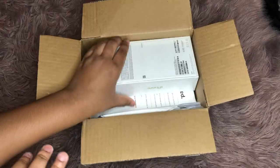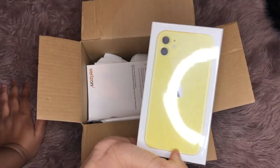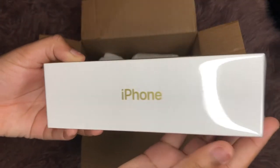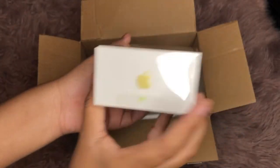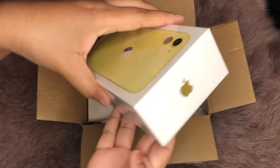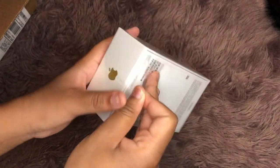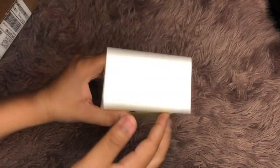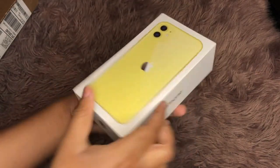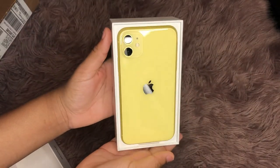Hey guys, it's Santana. I'm just starting off this video with a little voiceover of me unboxing my iPhone 11, which is actually yellow. Sanay and I both got iPhone 11s — we both upgraded. She had the iPhone 8 Plus and I had the iPhone 8 regular. I had the red one and she had the black one. We were due for an upgrade in September, so we just got it a little earlier. Right now I'm just unboxing the phone — it looks so pretty.